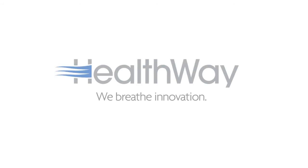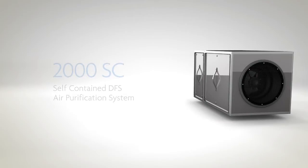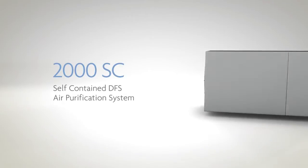At Healthway, we breathe innovation, right down to every nut and bolt. And to prove it, here's a detailed look at one of our revolutionary commercial air purification systems, the 2000SC Self-Contained System.